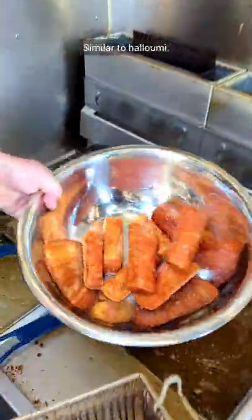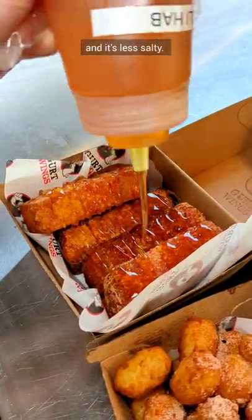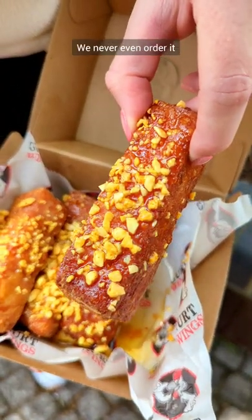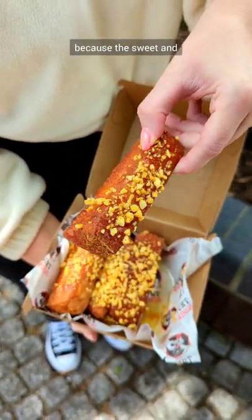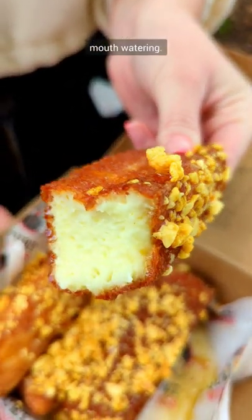Now onto the squeaky cheese sticks — similar to halloumi but way better. It has a better texture and it's less salty. We had ours with habanero chilli syrup which is topped with honeycomb pieces. We never even order it in any other flavour because the sweet and salty element that the habanero syrup brings is just truly mouthwatering.